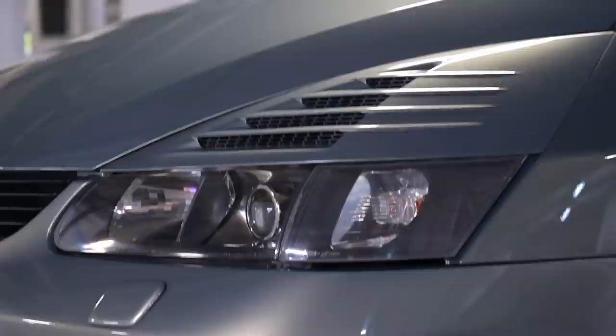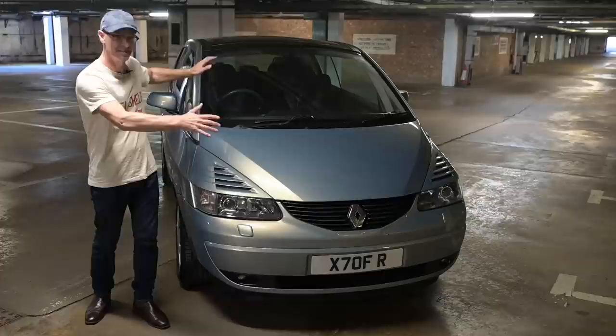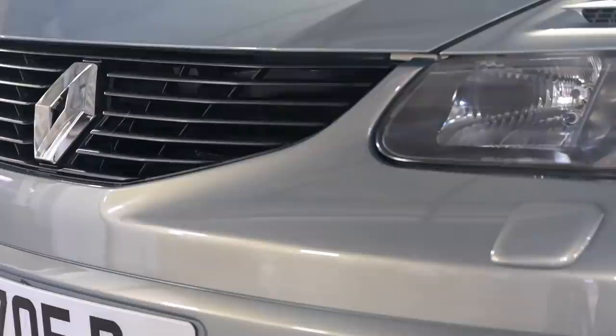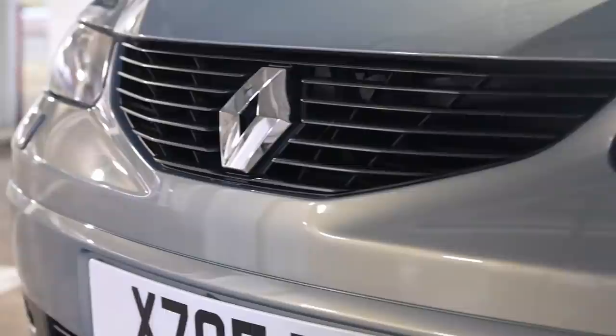Looking at the car from the front you could be excused for thinking it is some kind of Espace, because it does share the underpinnings — the structure and substructure of the vehicle. But as you look at the details you see there is so much more going on: these horizontal slats above the lights, a more interesting grille — everything is just way more interesting and unusual than an Espace, and under the bonnet there's more good stuff going on.